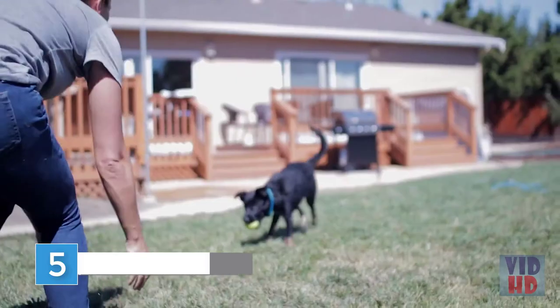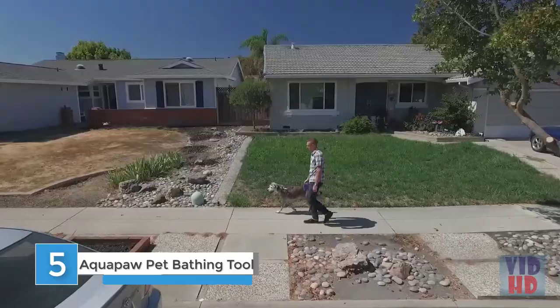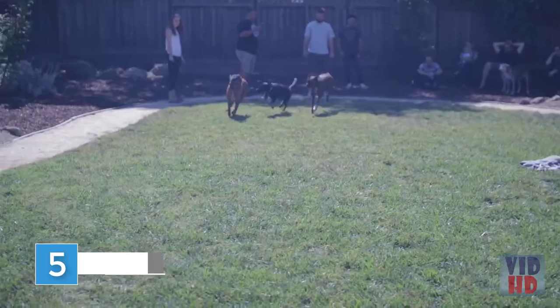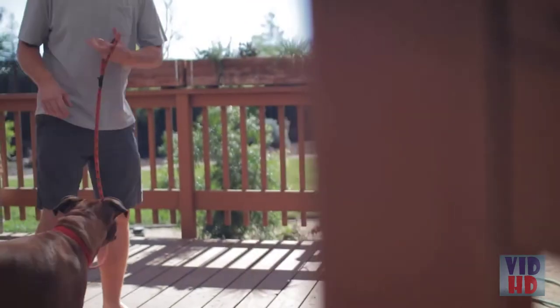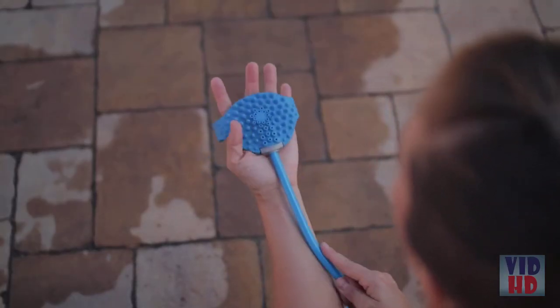Pet ownership can be one of the most fulfilling experiences in life. Our pets enrich our lives in incredible ways, and we strive to give them the best life possible. But no matter how hard we try to avoid it, our pets love to get dirty, and it can be a struggle to keep them clean. My name is Daniel Lentz, and I want to tell you about an innovative pet bathing product called the AquaBall.